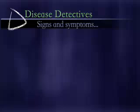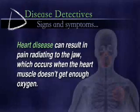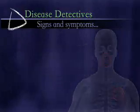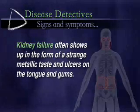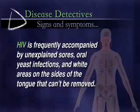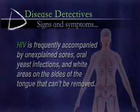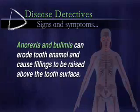Other diseases also have clear signs and symptoms the dentist may be the first to notice. For instance, heart disease can result in pain radiating to the jaw, which occurs when the heart muscle doesn't get enough oxygen. Kidney failure often shows up as a strange metallic taste and ulcers on the tongue and gums. HIV is frequently accompanied by unexplained sores, oral yeast infections, and white areas on the sides of the tongue that can't be removed. Dentists can also detect eating disorders like anorexia and bulimia, which can erode tooth enamel and cause fillings to be raised above the tooth surface.